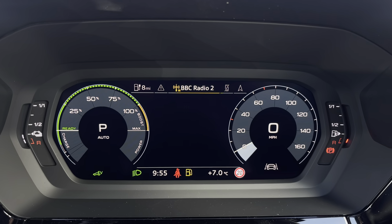We also have the dual zone climate control unit, allowing you to separately adjust the temperatures. We've got two USB-C ports, the automatic gear selector, the electronic handbrake, two cup holders and storage underneath the armrest.